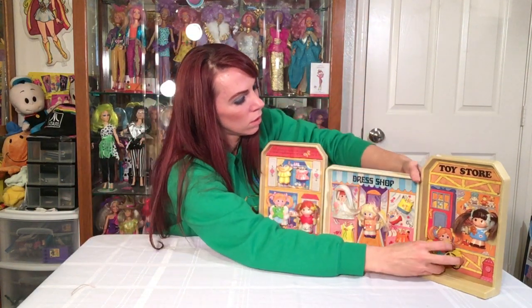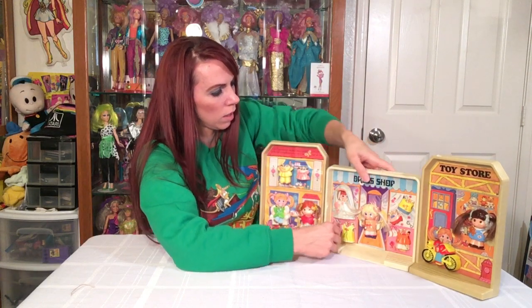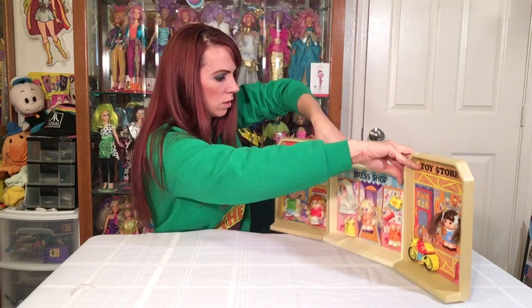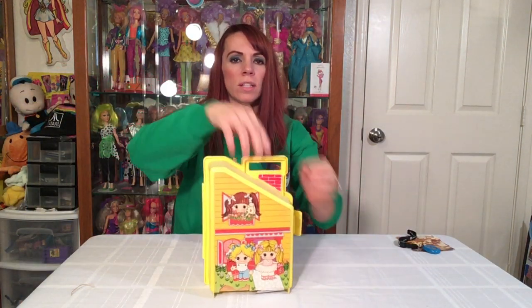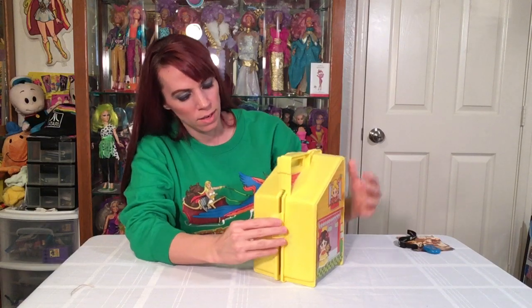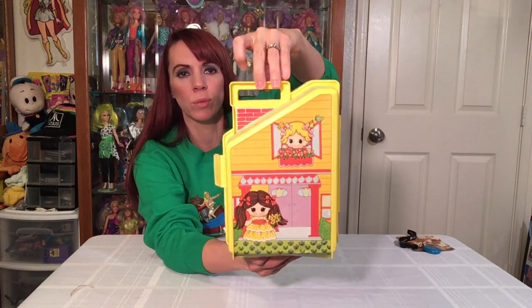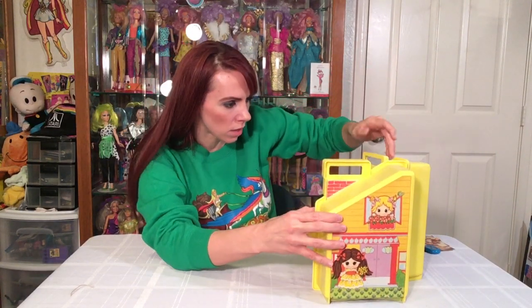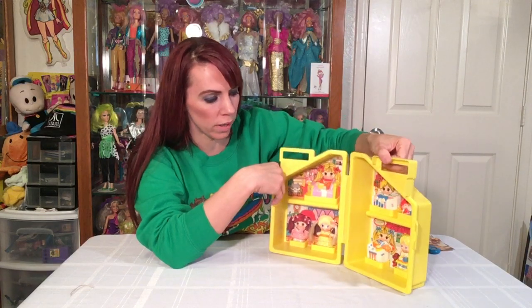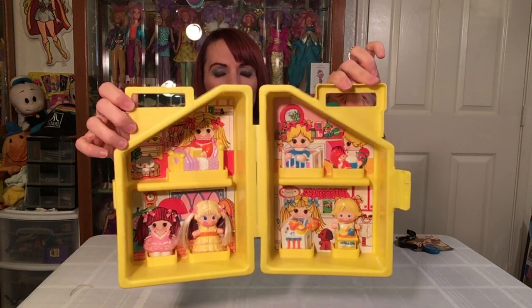The Pop Town also came with two different carrying cases — a pink one and a yellow one. I have the yellow one. It's a carrying case but also functions as their house. There's a little clip to keep it shut, though it doesn't really attach well anymore. This set came with two Dolly Pops — I believe a blonde dolly pop and a blonde baby boy. Here's what it looks like inside: all the scenes are glued to the back, and all the pieces sit in little cubbies.